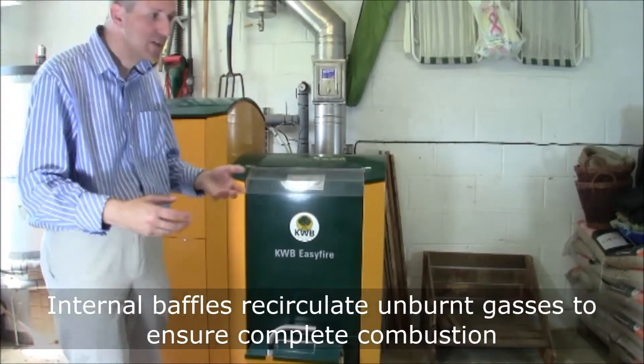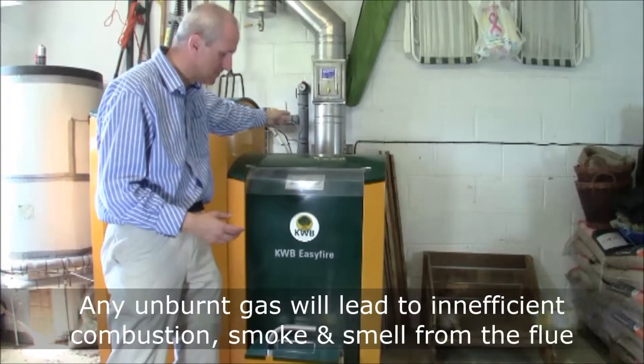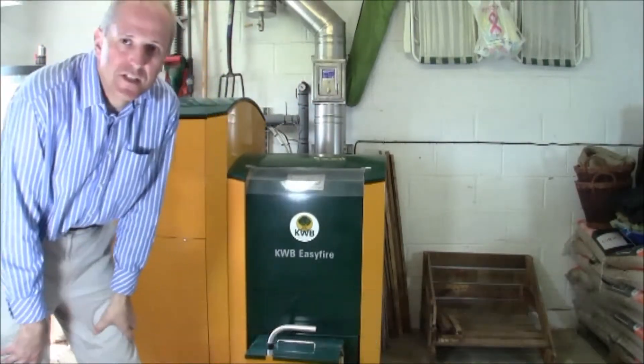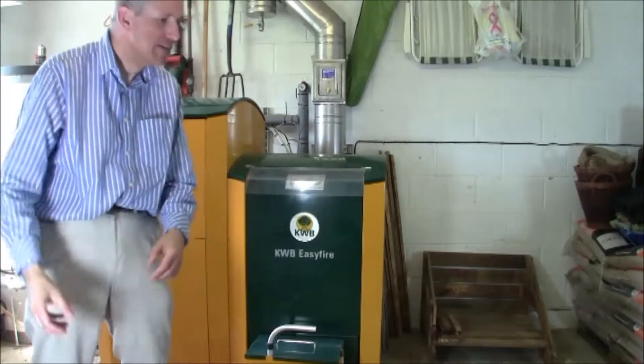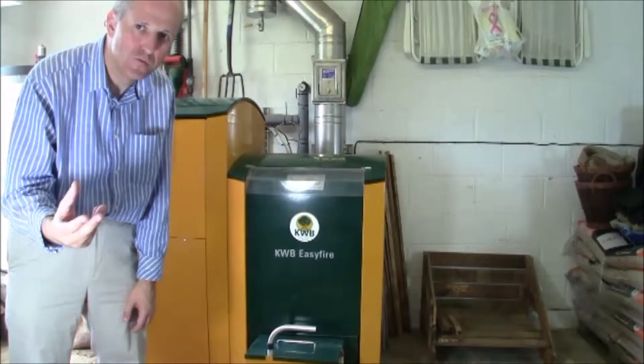And then finally, it's sucked out through the flue at the back, as you can see. So, actually, when the boiler operates — unlike a gas boiler — you can actually hear it operating. It's actually like a giant fan, so it's sucking lots of air in, getting really, really efficient heating, very efficient energy extraction from the fuel.